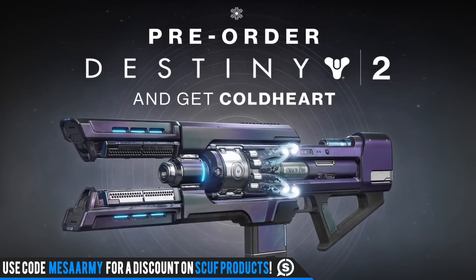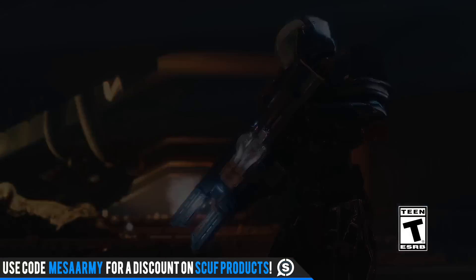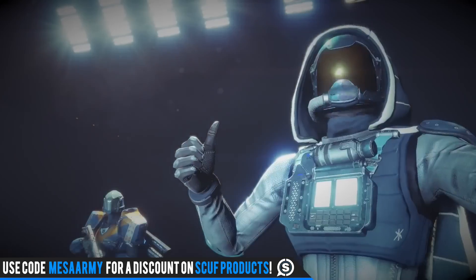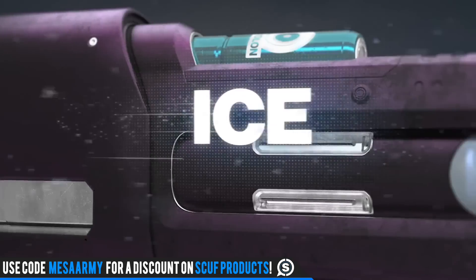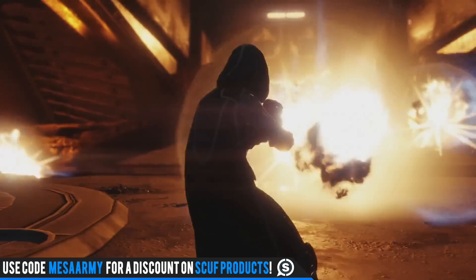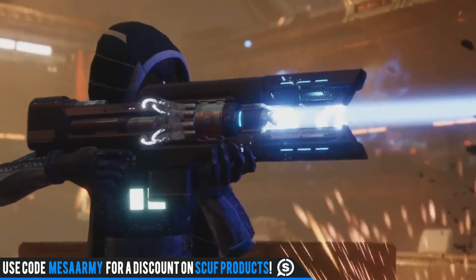I don't believe pre-ordering means it's automatically in your inventory — it just means it'll be available if you pre-order Destiny 2. But as Destin from IGN points out, if you don't pre-order, it will be available after December 5th, 2017.